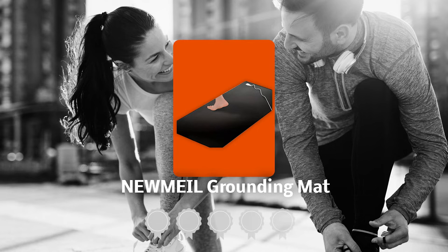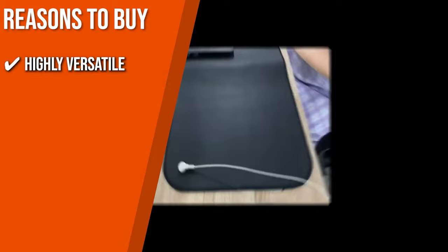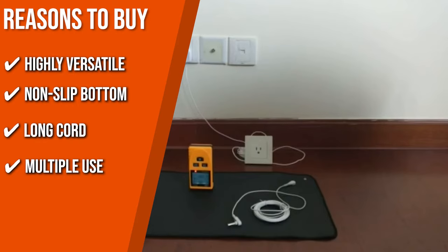The team recommends this purchase based on the following. Highly versatile: the grounding pad can be used as a foot pad, desk pad, or sleeping pad, so you can use it whatever you're doing. Non-slip Bottom: it features a non-slip bottom, so it'll stay in place firmly — you don't need to keep tidying up. Long Cord: the 15-foot grounding wire means that it may be used practically anywhere in the house. Multiple Use: the pain and inflammation-reducing properties of this mat may improve the health and well-being of people and our furry friends alike.